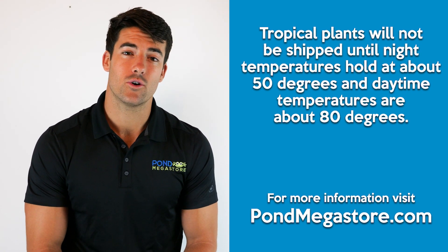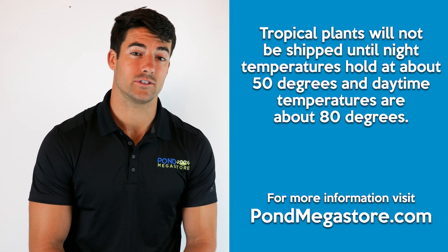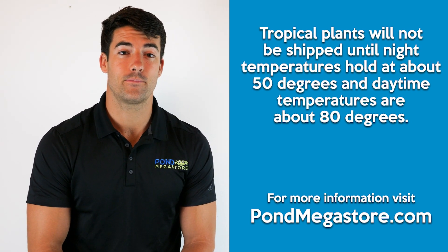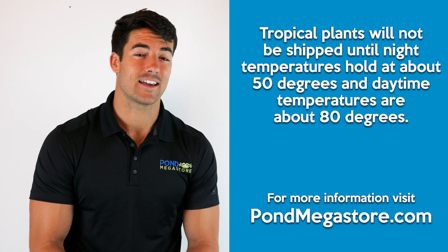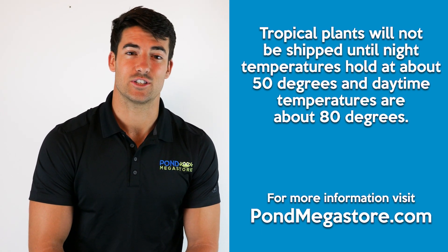If, for example, your order has a temperature sensitive plant as well as perennials that can survive colder temperatures, we will wait until the spring when we know that temperature sensitive plants such as a tropical will survive. However, if your order just has perennials that can survive colder temperatures, we will send those earlier than just the spring time.